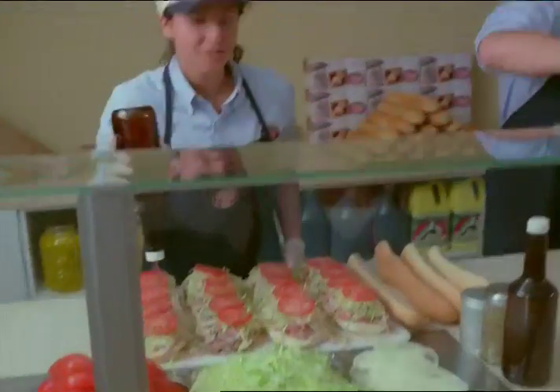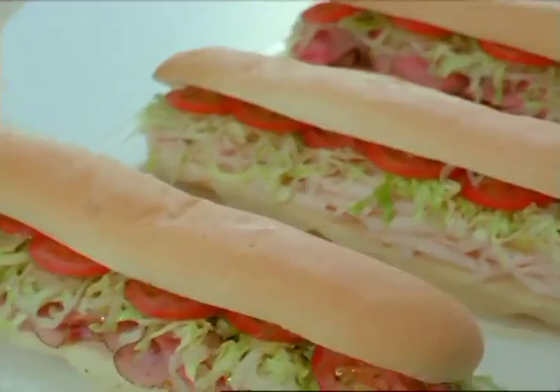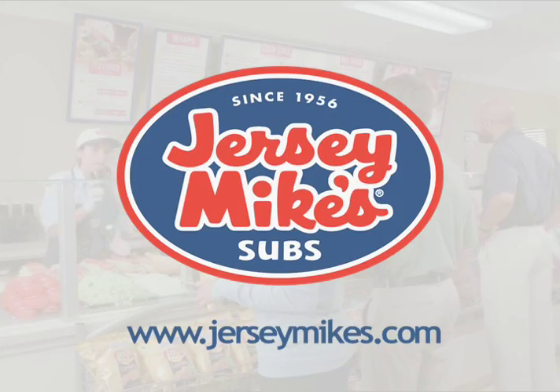But you'll never know a Jersey Mike's Sub until you experience one for yourself. You have to try one. Jersey Mike's — authentic sub since 1956. Taste and Believe.